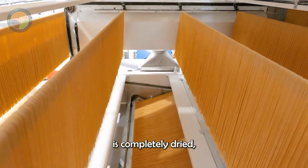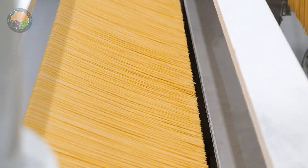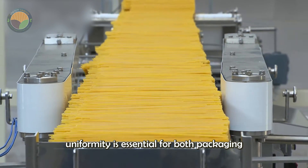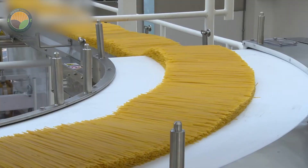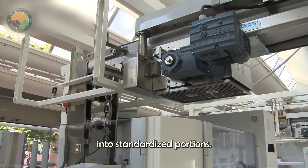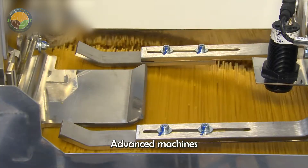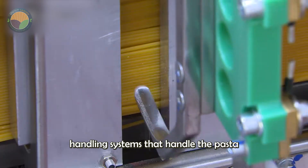Once the spaghetti is completely dried, it heads to the cutting station, where high-speed automated cutters cut the noodles to the desired length. Precision is key here, as length uniformity is essential for both packaging and presentation. From there, the spaghetti is carefully grouped into standardized portions. Advanced machines align and bundle the noodles without causing breakage, thanks to sophisticated handling systems that handle the pasta with remarkable care.